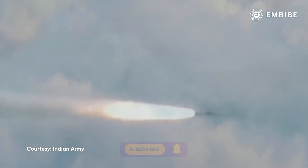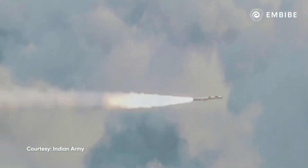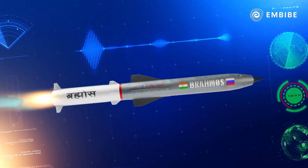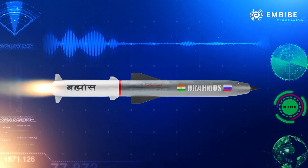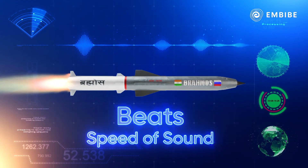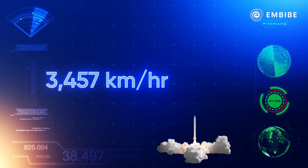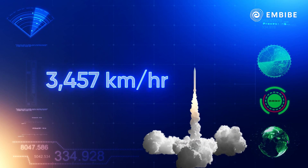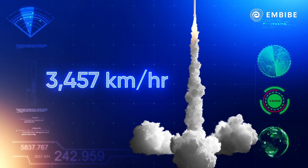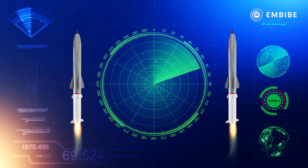When we say supersonic, that means it beats the speed of sound. It can hit the enemy target at a super speed of Mach 2.8 — almost three times the speed of sound — cruising at a speed of almost 3,500 kilometers per hour. Flying at this speed, it dodges the enemy's radar systems.